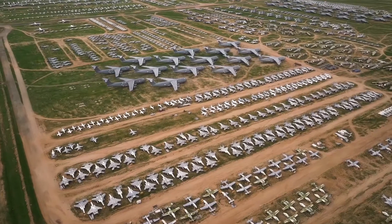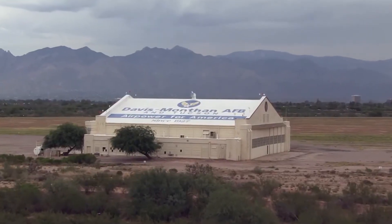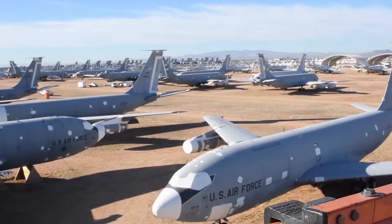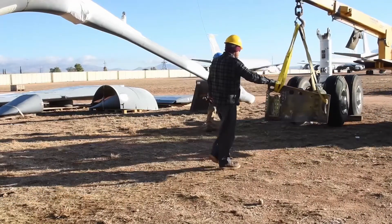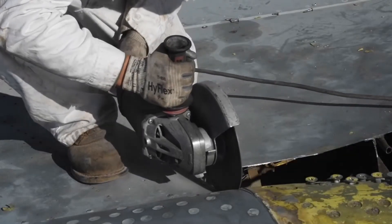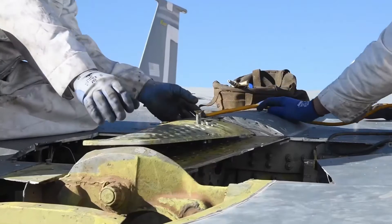Key to America's warfighting capability is storage and regeneration of its massive fleet. Located on Davis-Monthan Air Force Base in Arizona, the ALC's Aerospace Maintenance and Regeneration Group stores more than 4,400 military aircraft and regenerated 121 to service in 2019 alone. Their reclamation operations enable the return of critical parts into the supply chain, sometimes long after they were discontinued by the manufacturer and at a great savings to the taxpayer.